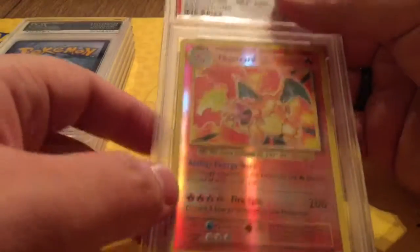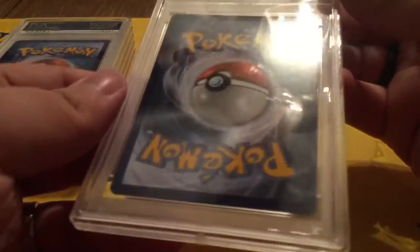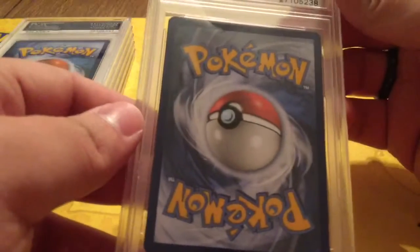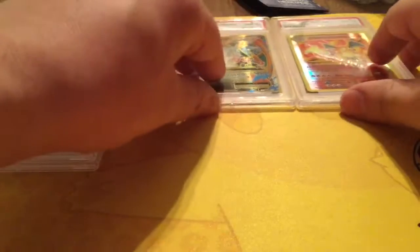This is the Reverse Holo Charizard. First let's take a look at the back — don't really see anything wrong with it. And we got Gem Mint 10. So far we're doing really well.